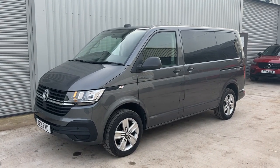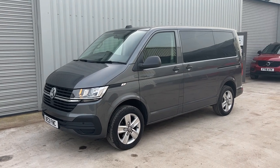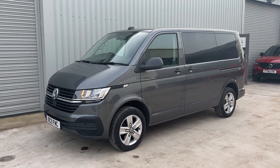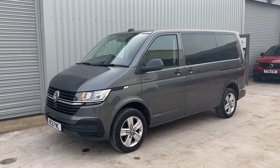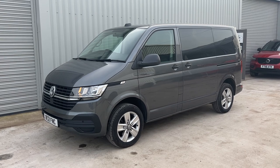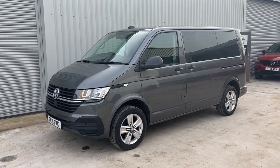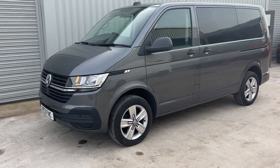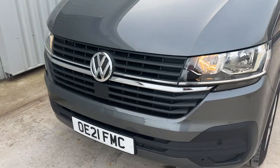Good afternoon guys, another video for you today. We've got a lovely T6.1 short wheelbase Shuttle — it's the eight-seater with 40,000 miles on the clock, full service history, privacy glass, nice alloys, colour-coded bumpers etc. Really nice van. 21 plate, let's have a look.